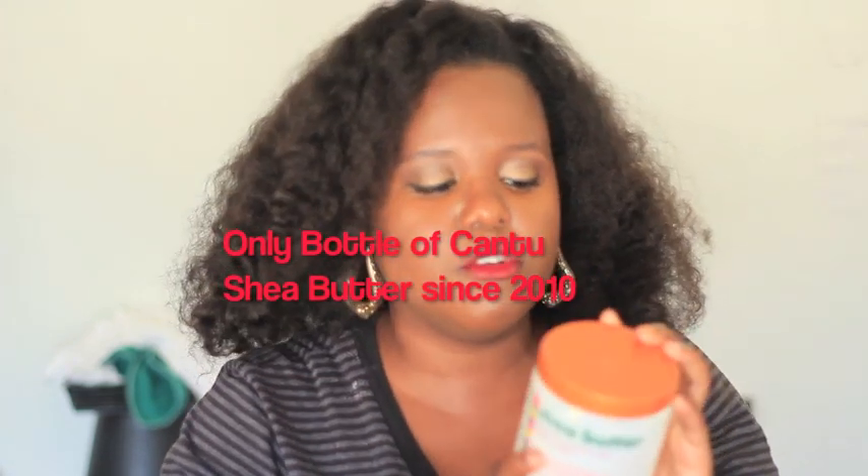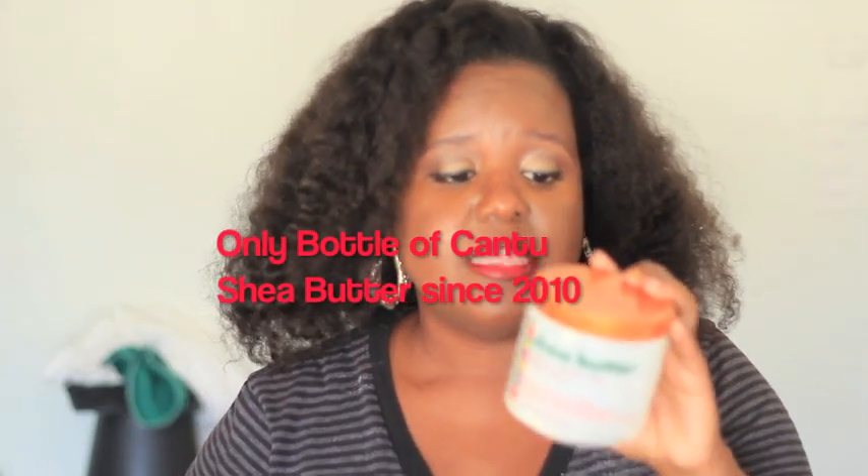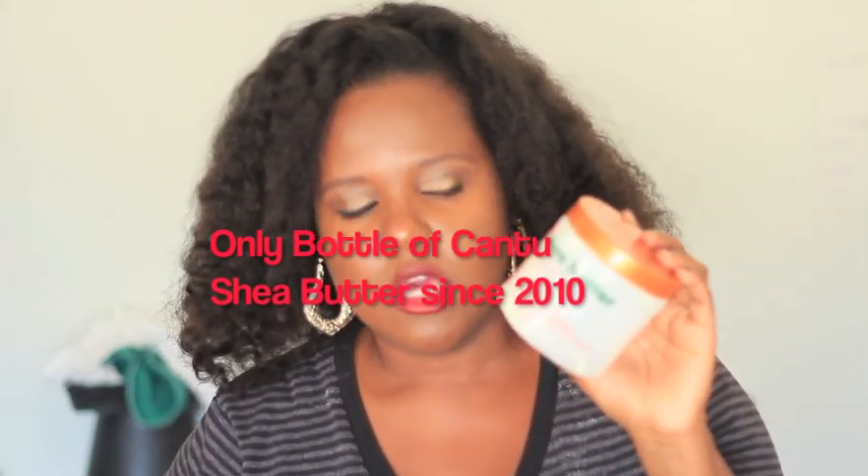This right here is my number one leave-in conditioner, and out of all the ones I've ever used, this is the one I love the most. It gives me shine, it moisturizes my hair, and it doesn't leave my hair overly oily. The next day when I touch my hair, it's not overly oily — it is moisturized, especially at the ends. I have no issues with this at all. I've used this as a heat protectant several times with no heat damage.